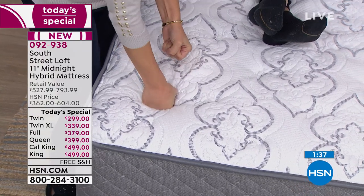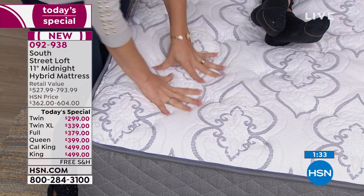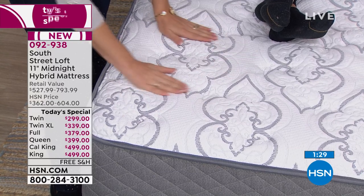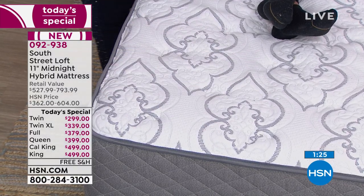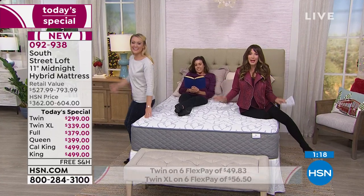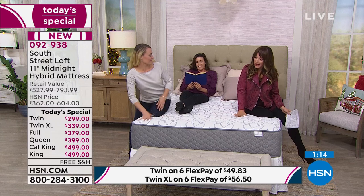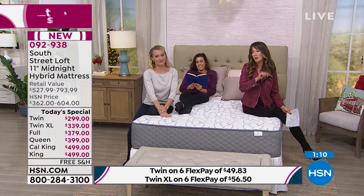Twin is now on extended delivery as well as the twin XL. We have about a few left in the full size, and queen we're still good to go. However, if you want California king, we only have a couple dozen remaining. This is our first ever mattress-in-a-box Today's Special, and there are a lot of companies doing this charging at least twice the price. Everyone in the studio coming in has been going 'wow' — so impressed and excited to get this home.